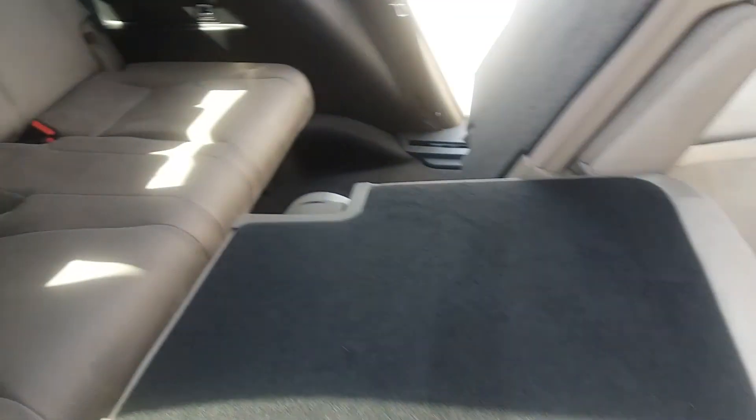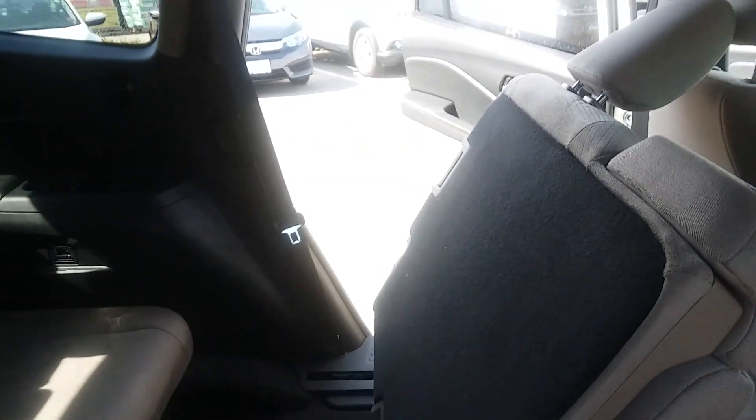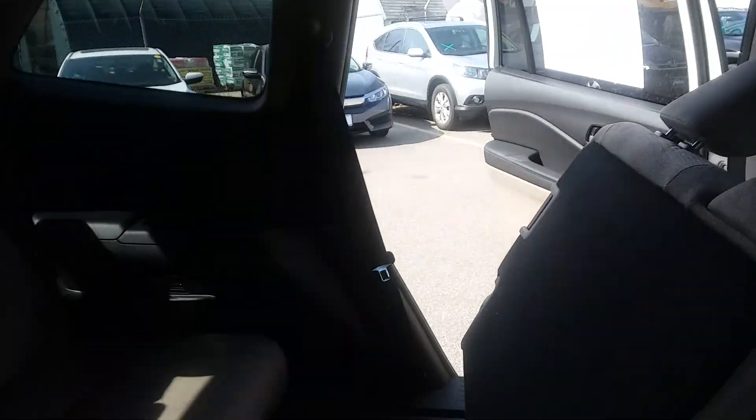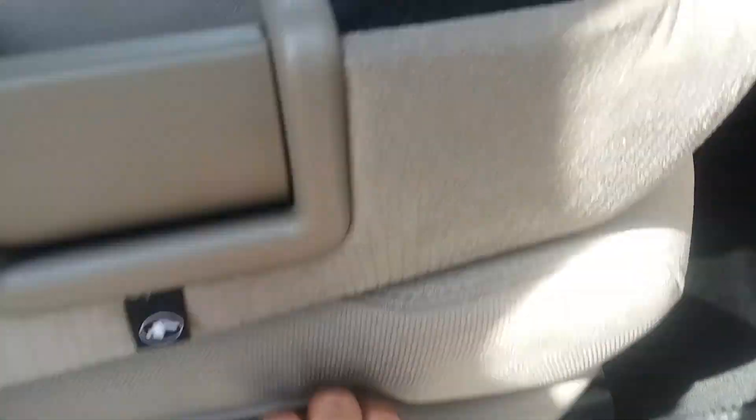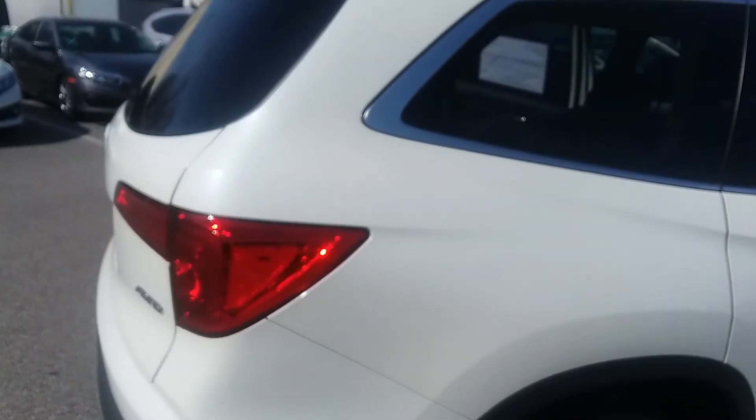Actual functional third row that you can seat adults in — you can see it back there. Ease of access because our second row seats flip and slide forward; they do fold flat as well. When they're not folded flat, you can actually slide these seats back and forth so you have loads of space for passengers and loads of space for cargo.